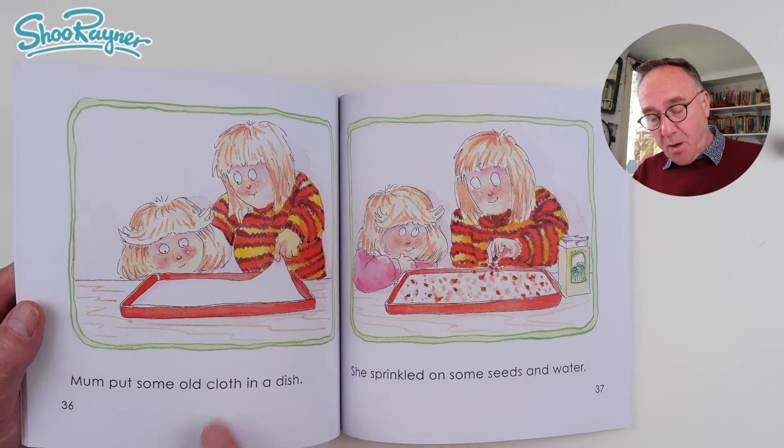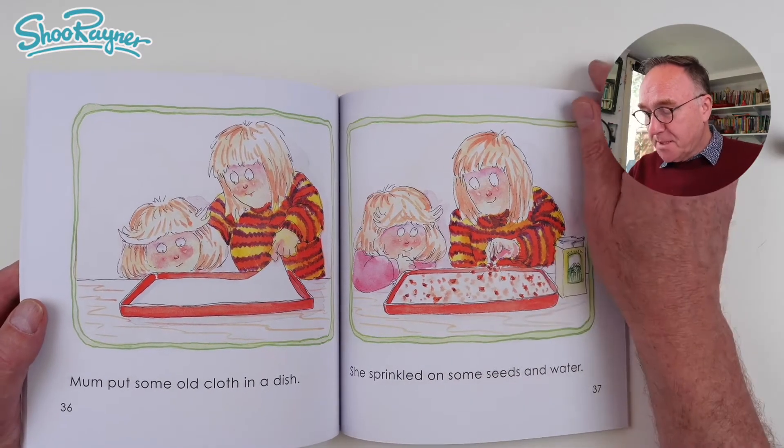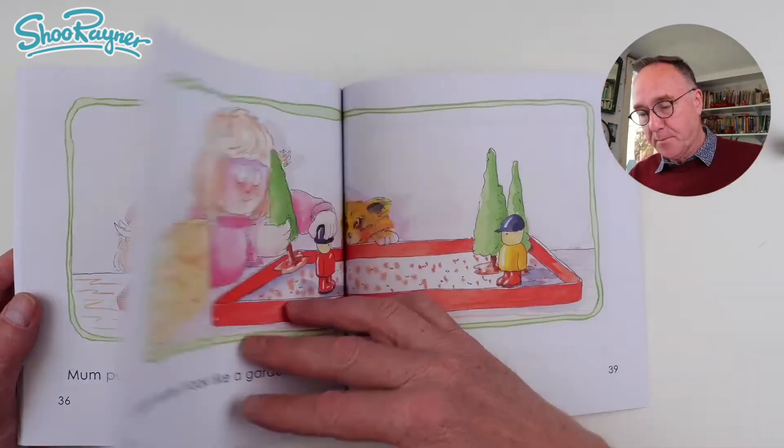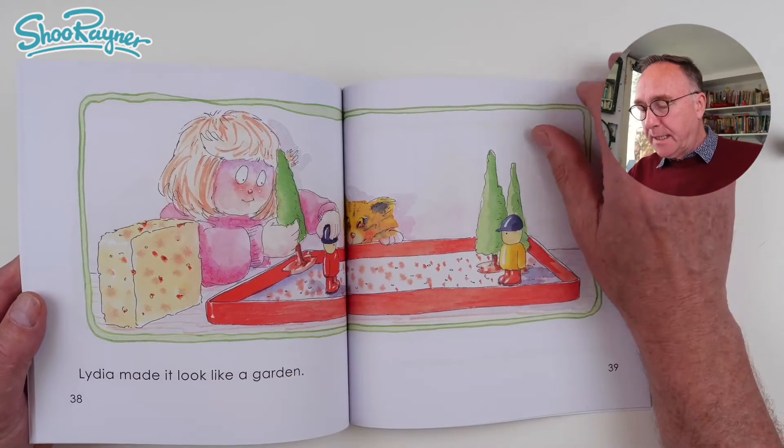Mum put some old cloth in a dish. She sprinkled on some seeds and water. Lydia made it look like a garden.